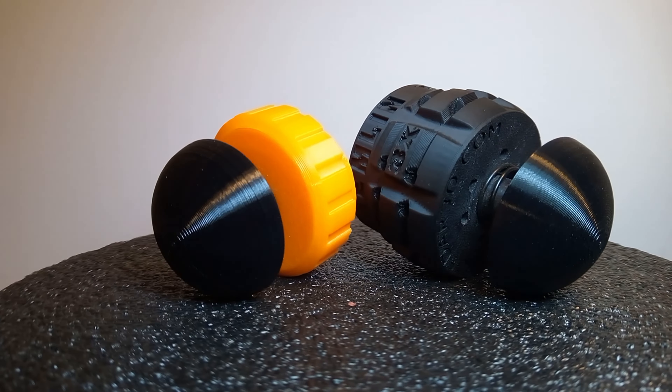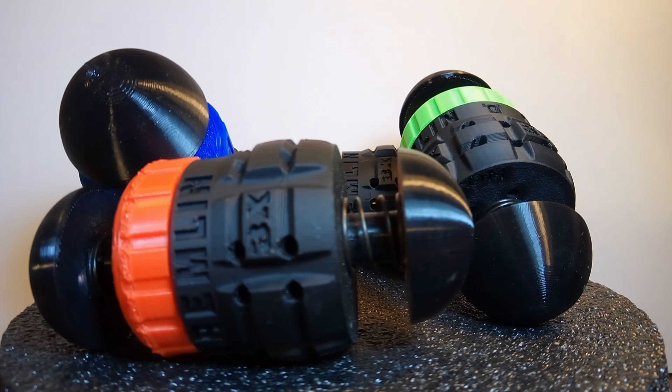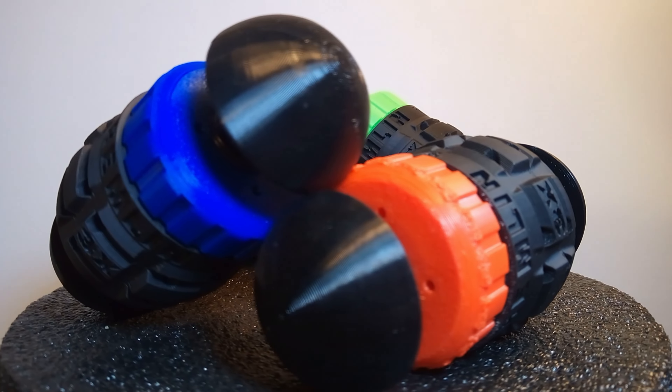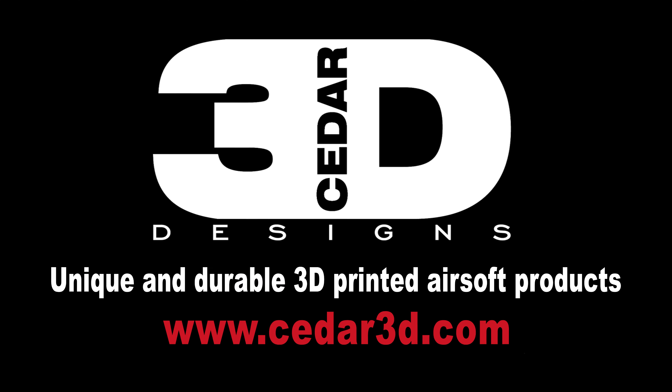Gear up with the Gremlin Airsoft Grenade and dominate the field like never before. Get yours today. Visit cedar3d.com and experience the Gremlin difference.